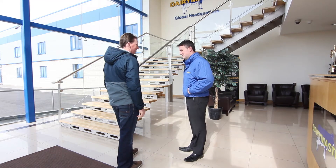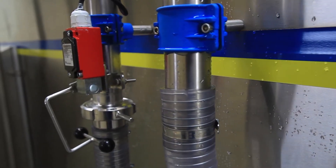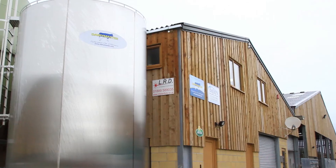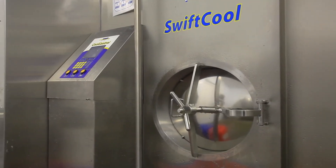By choosing the Dairy Master SwiftCool milk tank, you can expect faster, more intelligent cooling as well as advanced communications and control. You can also expect some extra cash in your pocket from reduced energy costs — now isn't that how every bank should reward its customers?